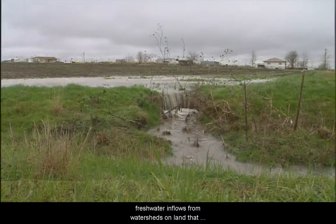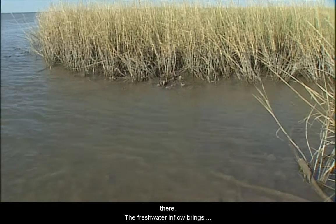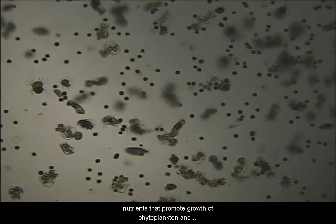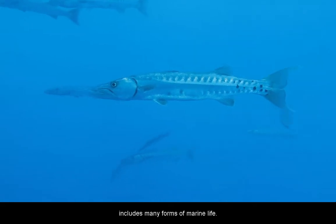The Gulf is filled with saltwater, but it's the freshwater inflows from watersheds on land that greatly affect the health and productivity of the aquatic life there. The freshwater inflow brings nutrients that provide growth of phytoplankton and zooplankton, the base of an extensive food chain that includes many forms of marine life.